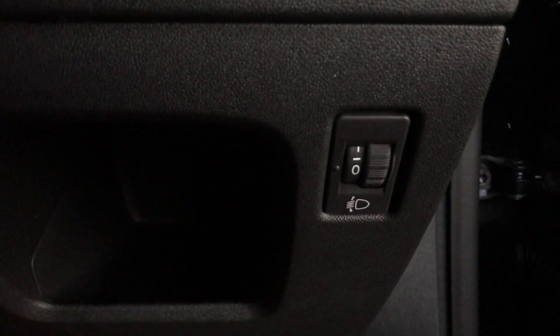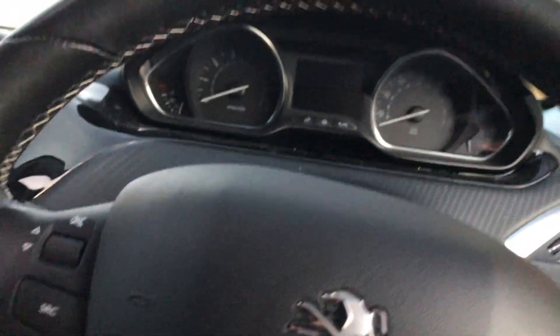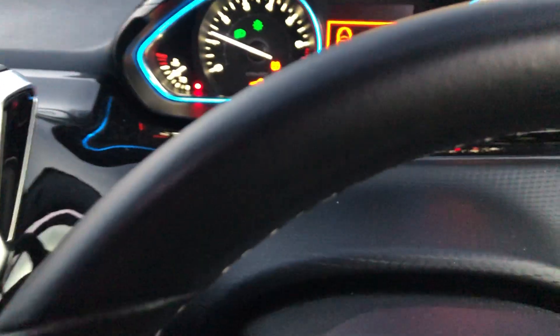You also have your headlight adjustment down there. To start the car, just put the key in and twist it — no need to put the clutch in.